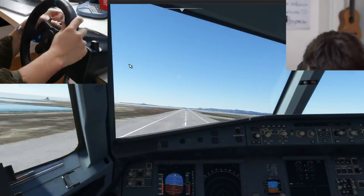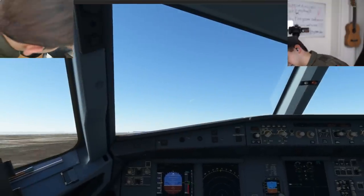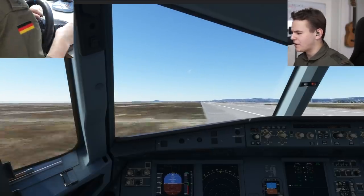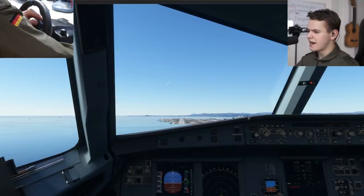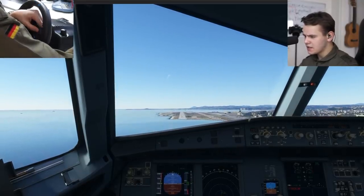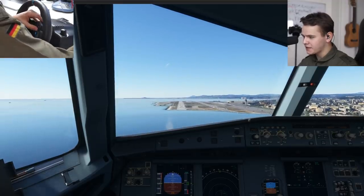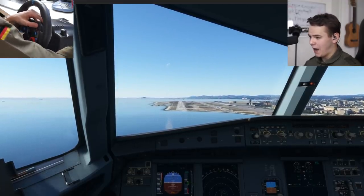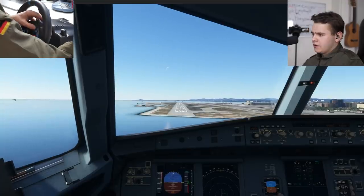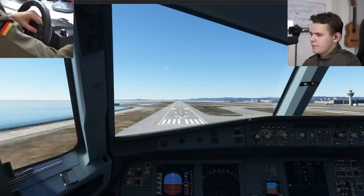At least we can hear clapping in the background, that's fine enough. Now let's do this very carefully. What's really important when landing this plane is of course the elevator axis, which we practically just don't have.